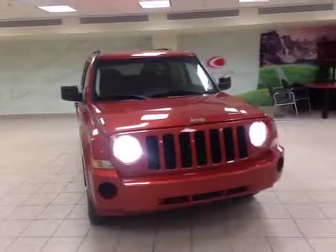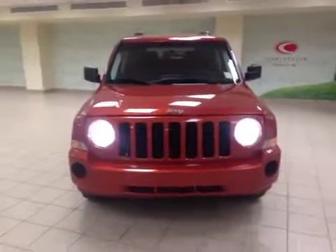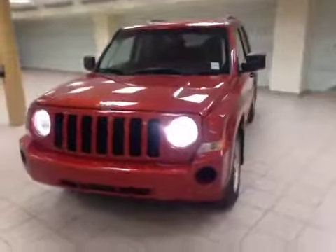My name is Jayden, I'm the merchandiser here at Charles Glen Toyota and we're located in Calgary's Northwest Auto Mall. Here is a 2008 Jeep Patriot with an orange exterior.